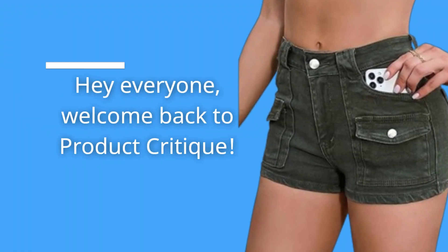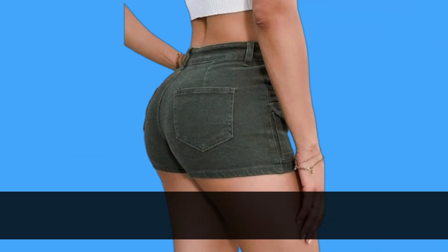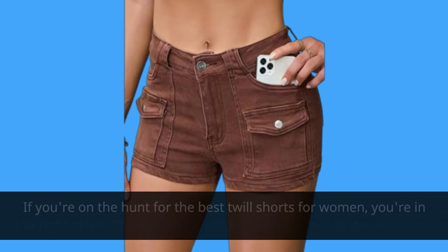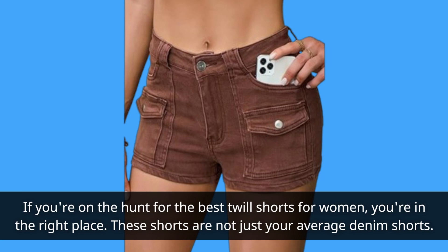Hey everyone, welcome back to Product Critique. Today, we're diving into a must-have summer essential — the Ayo Taisley Women's Stretchy Jeans Shorts. If you're on the hunt for the best twill shorts for women, you're in the right place.